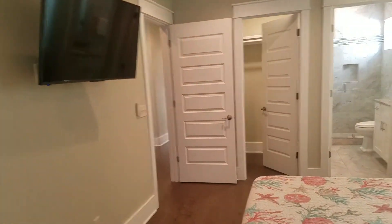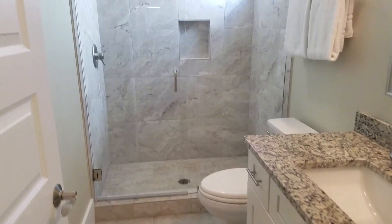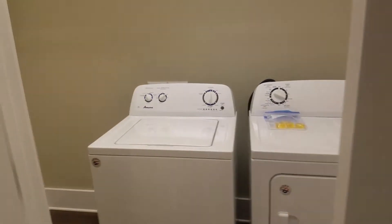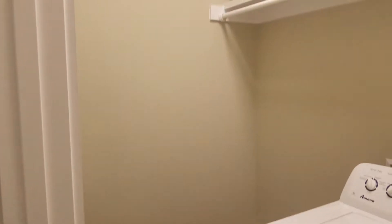And then you have a nice closet, TV, and nice shower tile to the ceiling. Laundry is up here with extra space — you could fill that with shelving.